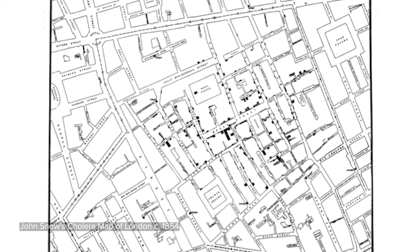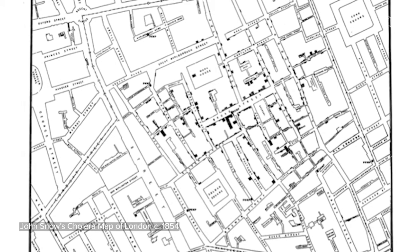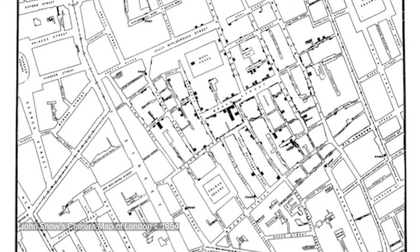By visualizing how cases clustered around the Broad Street pump directly on this map, he went beyond what anyone walking on the street could see, to infer that the culprit may be in the water supply.